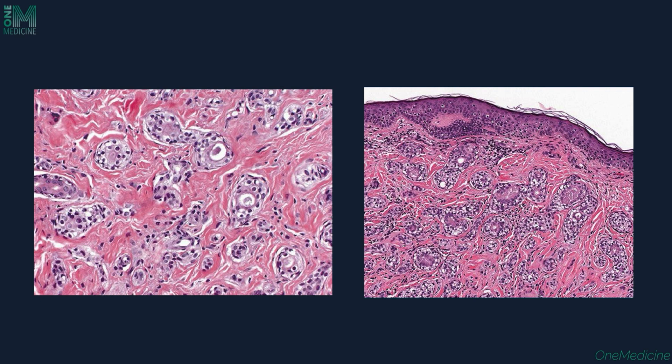Here you can appreciate the two layers of cells more clearly, with amorphous material present inside the center of the duct. This is the clear cell type of syringoma — a variant in histopathology where clear cells are present.